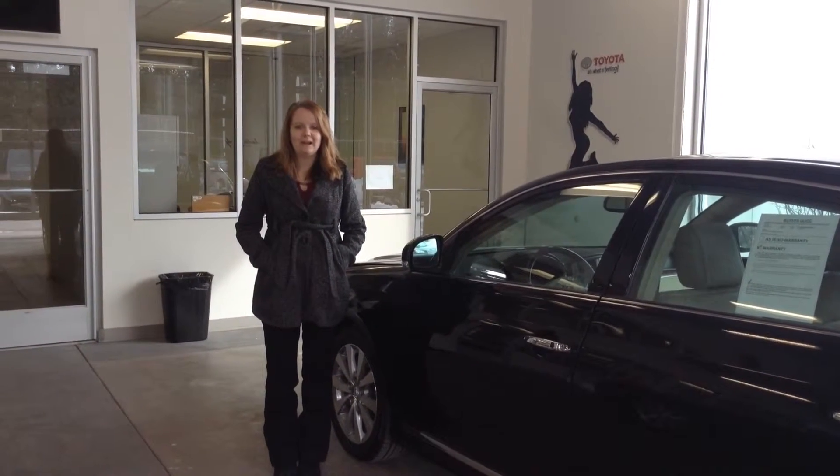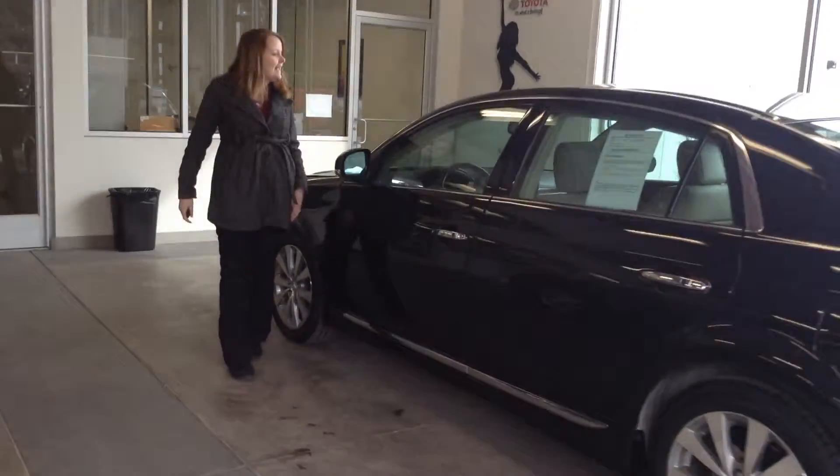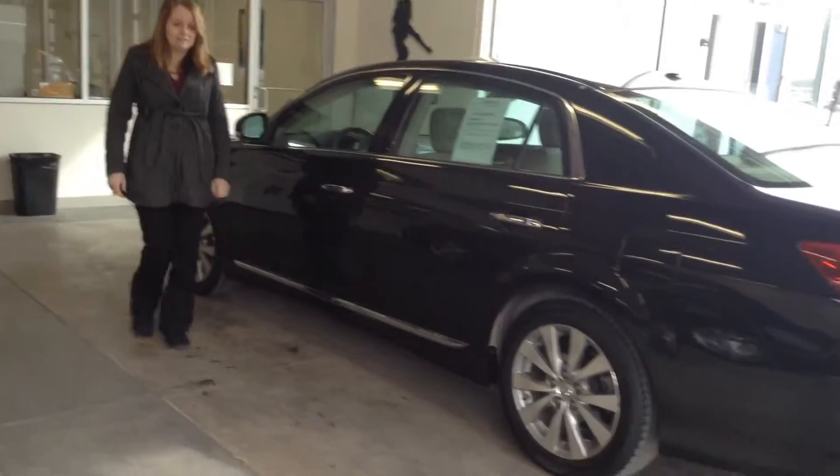Hi, this is Priscilla with Team Toyota on Route 41 in Cherubville. Here to show you this 2012 Toyota Avalon. It has just over 49,000 miles.